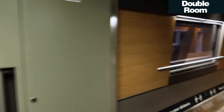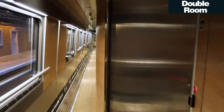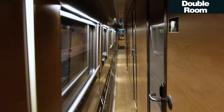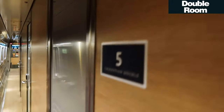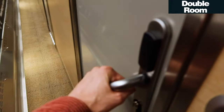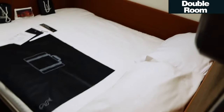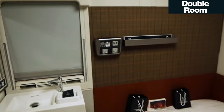So I'm just boarding coach B, which is where I believe my cabin room is located. I'm looking out for number five down this very narrow hallway. There we go — that looks like it's me. Let's see if this works. And here is my room for the next 11 hours or so.